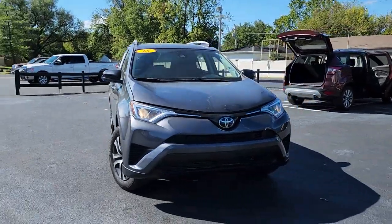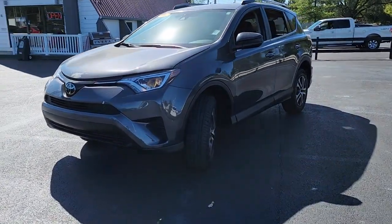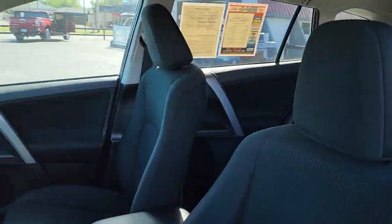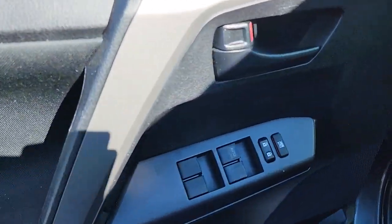Get a feel for the 2018 Toyota RAV4. With less than 25,000 miles on the odometer, this vehicle provides excellent value. Handle life's twists and turns with confidence in this responsive, sporty RAV4.